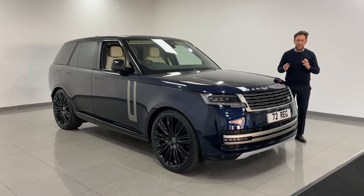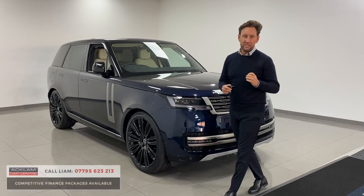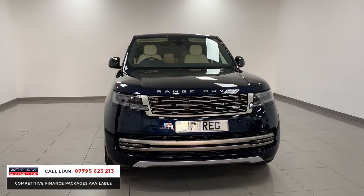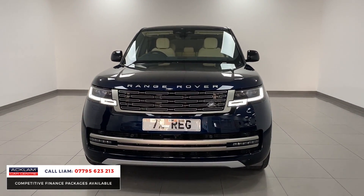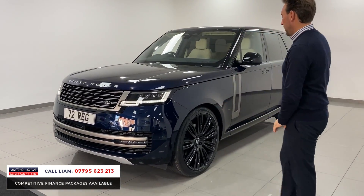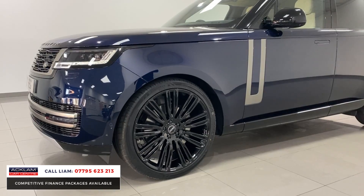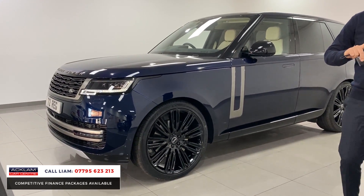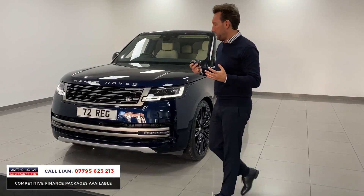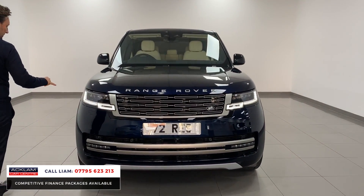Another new generation Range Rover has arrived, finished in Portofino blue — a beautiful, luxurious blue metallic — with Polino interior. This car has 24-inch all gloss black multi-spoke wheels. Look at those wheels sat on the car — it looks superb. The car has a sliding panoramic sunroof and an electric deployable tow bar. Look at this colour.